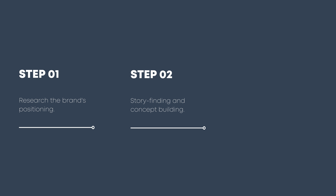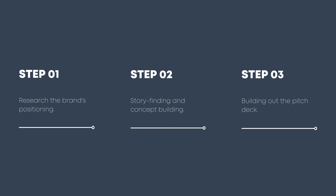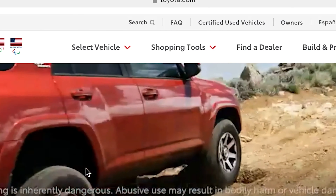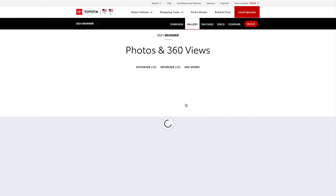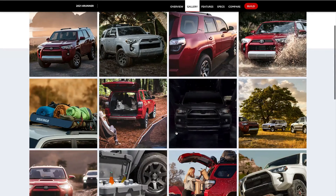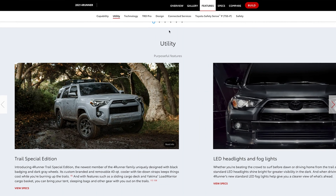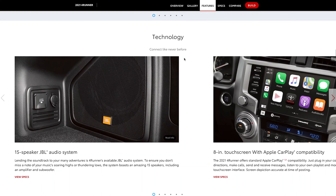Step one is the research. During the research phase, you want to learn how the brand that you want to work with is positioning the product or service you want to create content around. Say that we're interested in shooting a video for Toyota's 4Runner. It's important to look at what content they already have out there, what has performed well, and what features they're highlighting. For the Toyota 4Runner, the company is highlighting the vehicle's off-road capabilities, its utility, and the modern tech features the car has. This is the sort of information you should use to inform your concept.